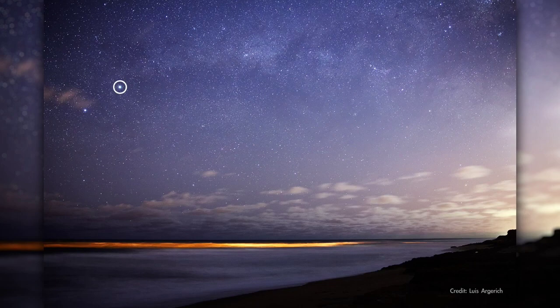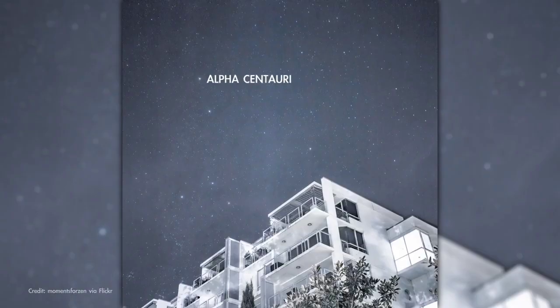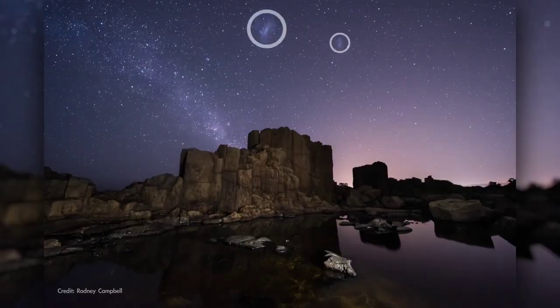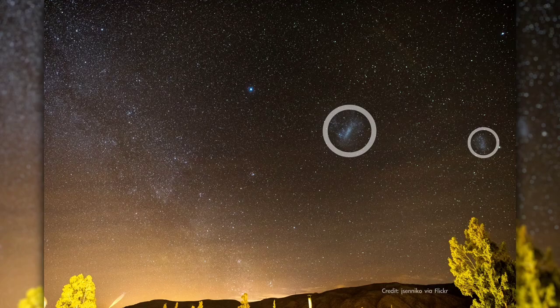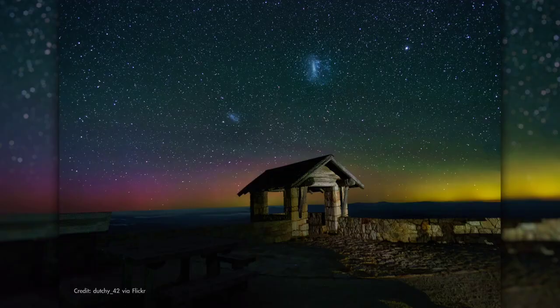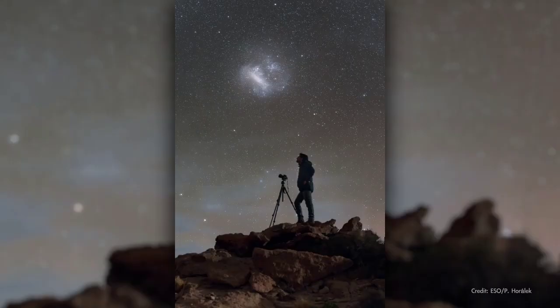The third brightest star in our skies here on Earth is also the closest star system to our own, Alpha Centauri. It's too far south in the sky to be visible for most of the northern hemisphere, but it's quite well known to sky watchers to the south. Finally, there are two entire galaxies easily observed in the southern sky with the unaided eye. These are the Magellanic Clouds, which are dwarf galaxies that orbit our galaxy, the Milky Way. They make for a stunning sight in night sky photos from southern latitudes.